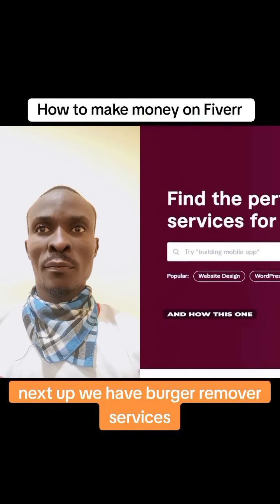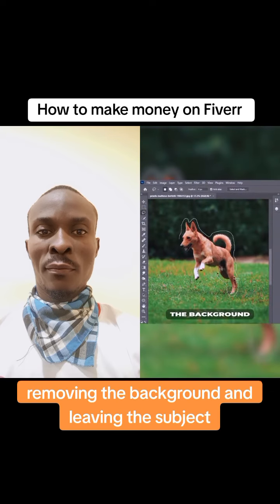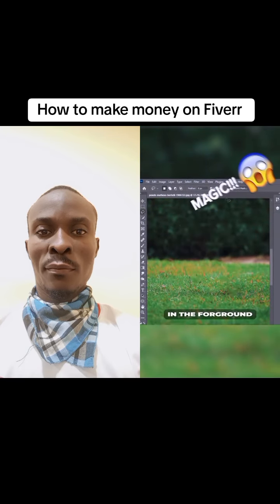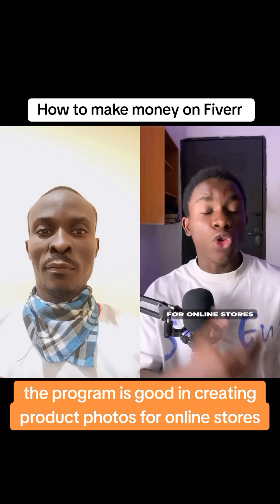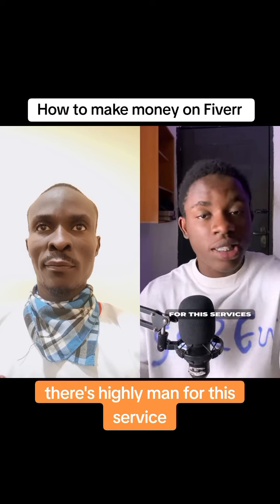Next up, we have background removal services. You're tasked with taking photos of items, removing the background, and leaving the subject in the foreground. This is great for creating product photos for online stores and social media posts, and with so many people working remotely these days, there is high demand for these services.